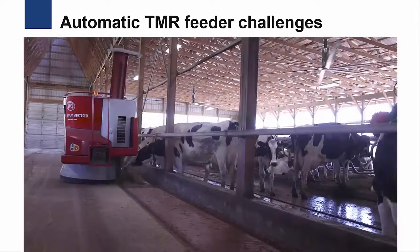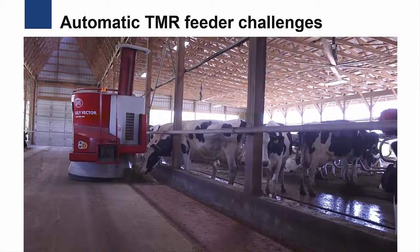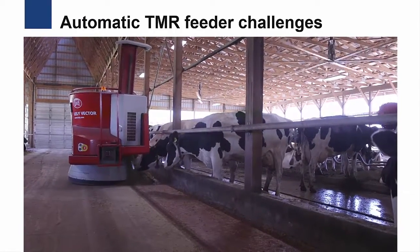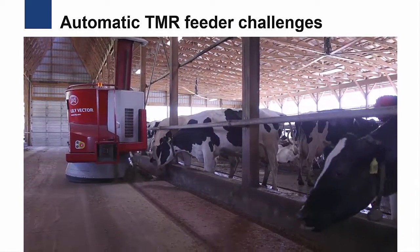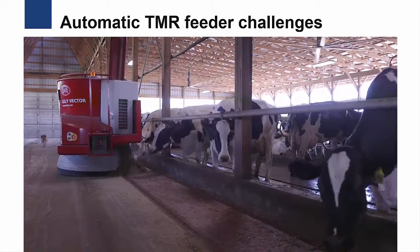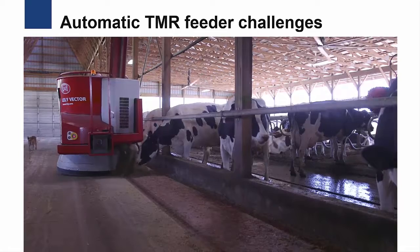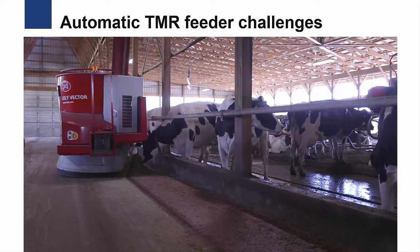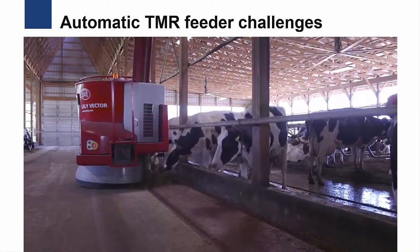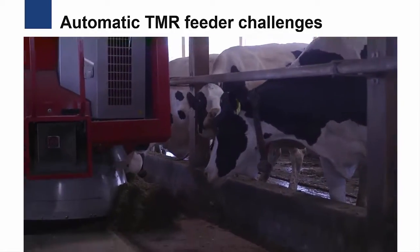While automatic TMR feeding systems offer many potential benefits, there can also be challenges to their successful adoption. Challenges include the initial cost of the system, managing the technology, and layout of the barn and feed storage areas. Installing these systems into an existing dairy farm can be a challenge. If the distance between the feed storage area and the dairy barn is too large, automatic feeders may not work efficiently.